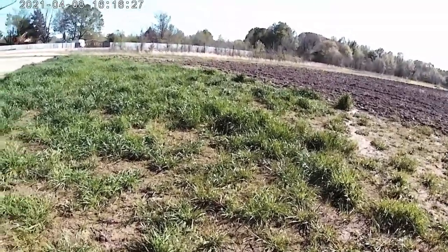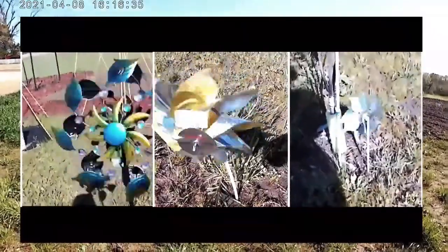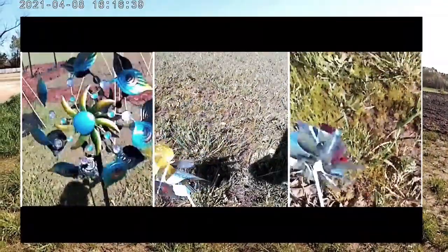Inevitably, because there will be areas where the deer can't see all of my little deer deterrents — the little windmills and all that — they're probably going to get into some of it.